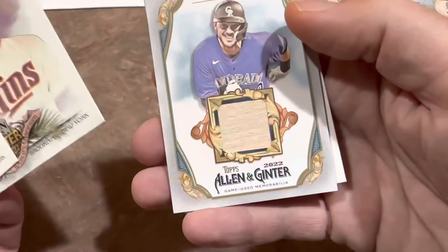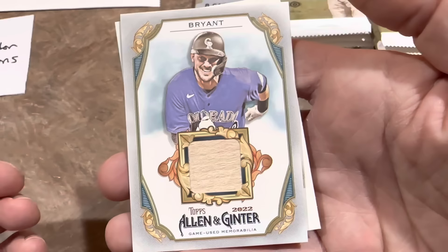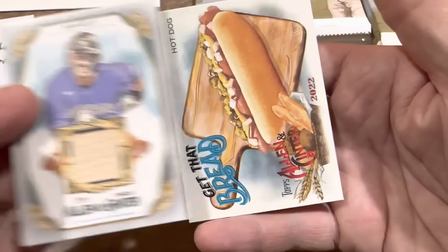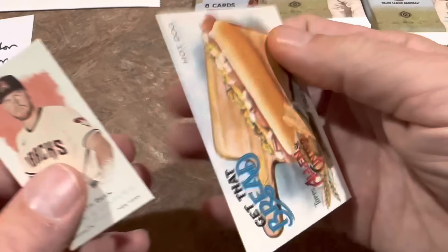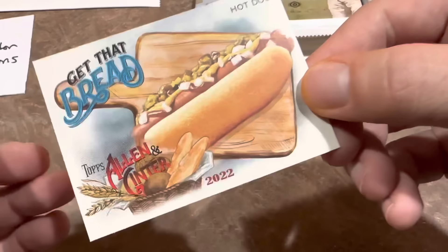Our first hit is a Kris Bryant — it is a game-used bat relic. There's the back of the card. And for those of you that like hot dogs, you're in luck — here is one of those Get That Bread insert cards. It is literally a picture of a hot dog. I call them weirdo cards, and they're definitely different.